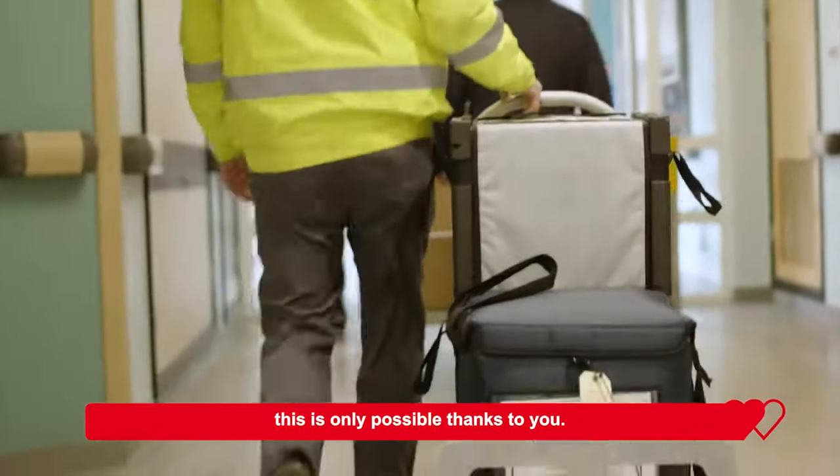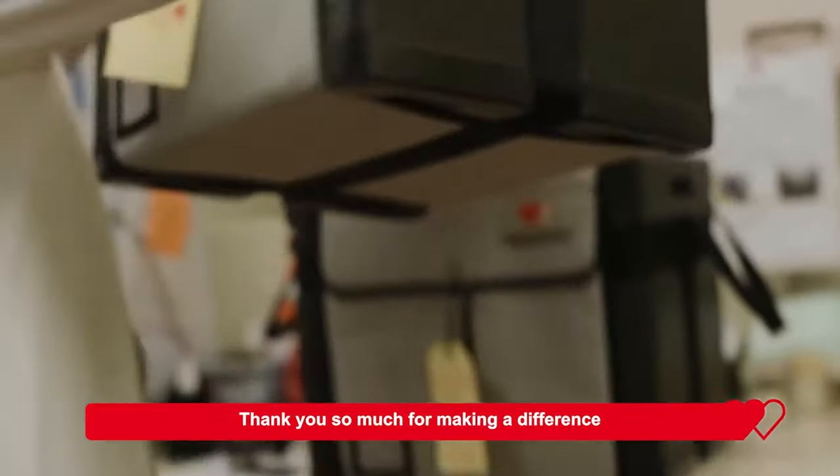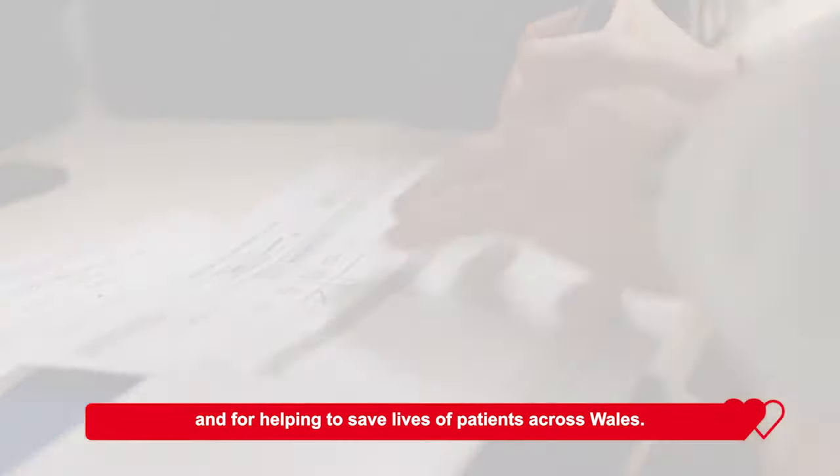This is only possible thanks to you. Thank you so much for making a difference and for helping to save the lives of patients across Wales.